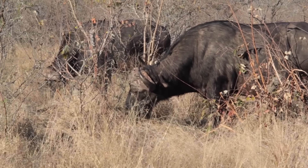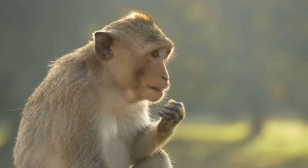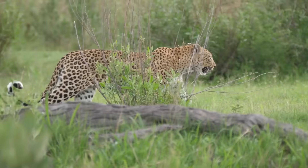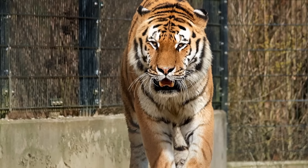Deer, antelope, buffalo, and wild boar are some of the prey of tigers. They also eat monkeys, sloth bears, and leopards. Tigers have even been known to eat crocodiles. Tigers use one of two tactics when hunting.